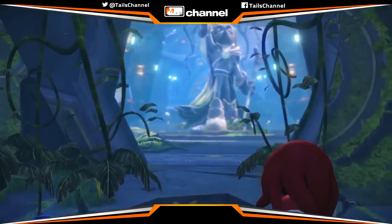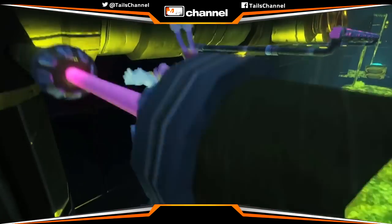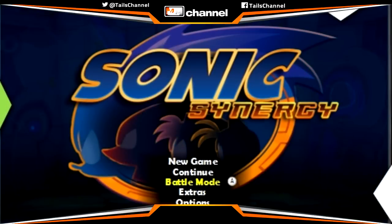But recently, a Big Red Button employee released pictures of even earlier stages, when Sonic Boom wasn't even called Sonic Boom. Sonic Boom was actually once called Sonic Synergy.